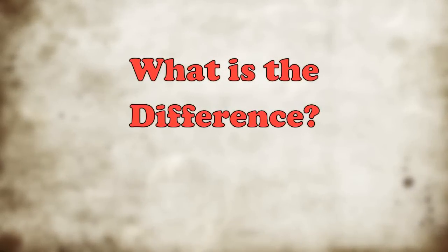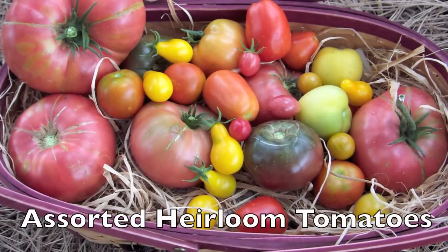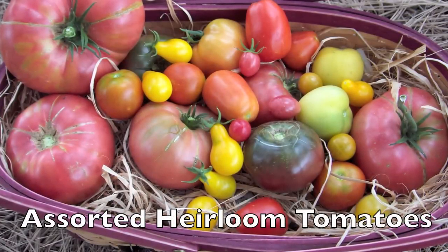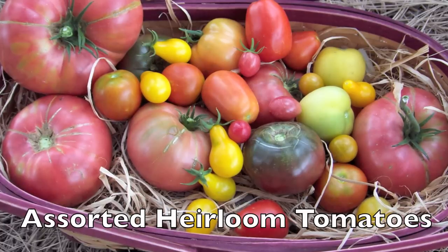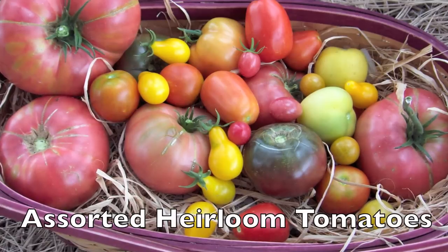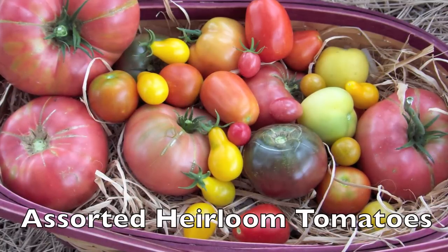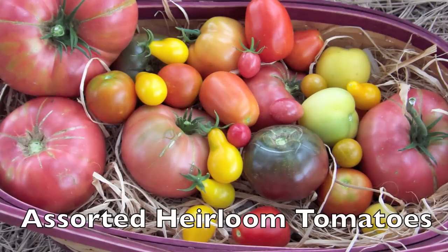Should you plant heirlooms or hybrids, and what is the difference? Here you can see some heirloom tomatoes. Heirlooms are considered varieties that have been around for a long time — perhaps the ones that your great-grandparents or grandparents used to grow. They usually were ones that were around since 1950 or earlier, and they breed true to form. If you save the seeds, you will probably get the plant that you had the year before.